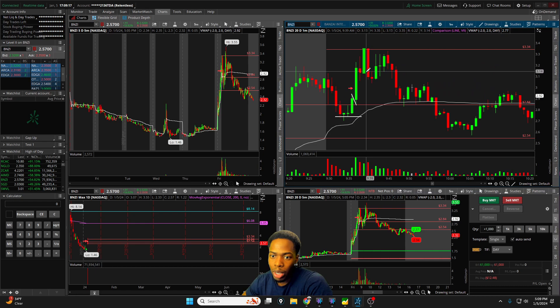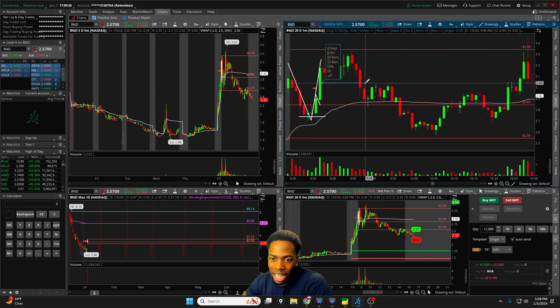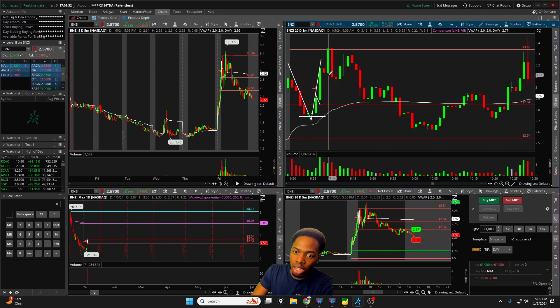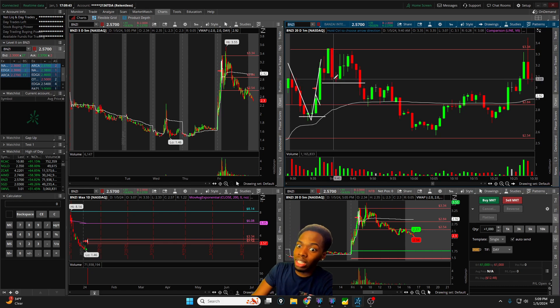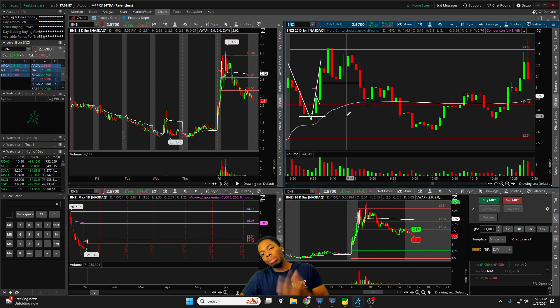Back to BNZI — we got the V-shape red-to-green, pushed up, and then it got a little choppy. The flag is pretty big. I ended up getting chopped out trying to buy low — bought at $3.11 and $3.14 after the high of $3.35, with lows of $3.06 and $3.04. When I said I could have done better, it was me not being positioned well enough on the dips. If I had been, we would have made a solid $500–$600 guaranteed going back up.